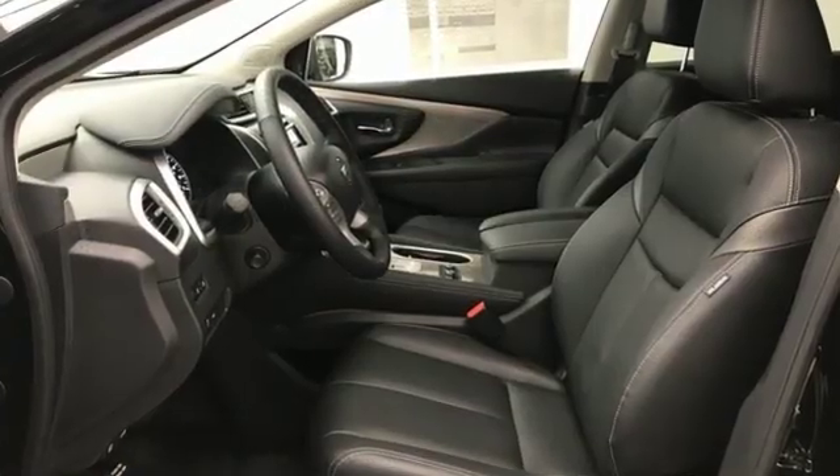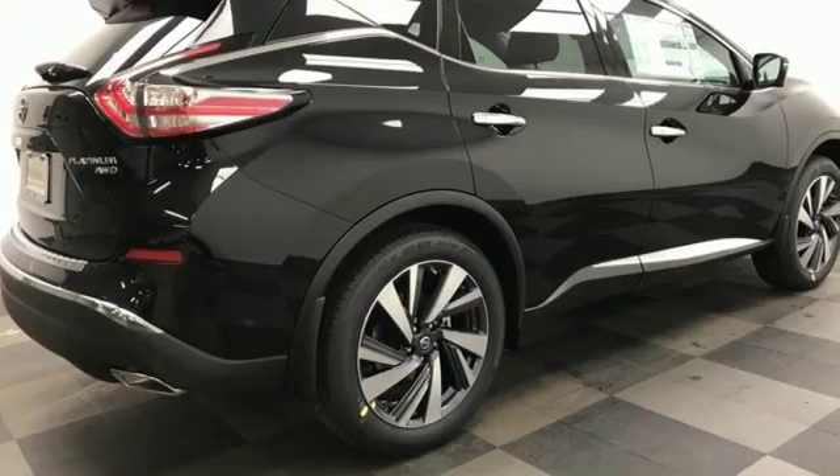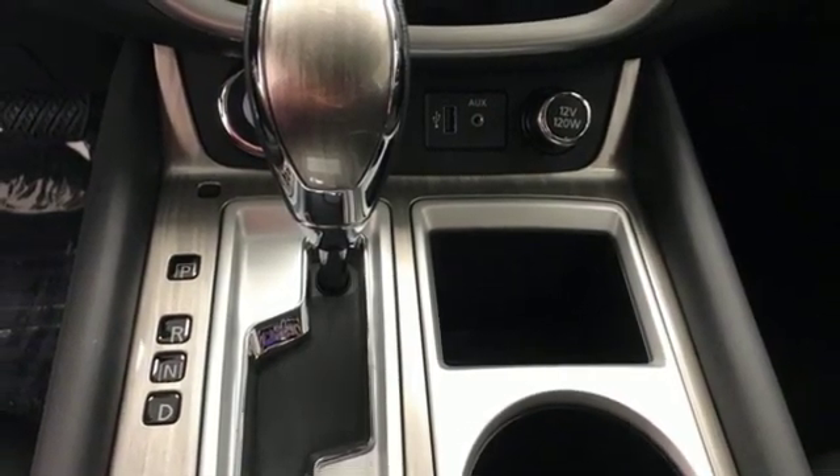Features include integrated navigation system with voice activation, powered tilt-down heated mirrors, heated steering wheel, front and rear parking sensors, intelligent key, and dual-zone climate control.